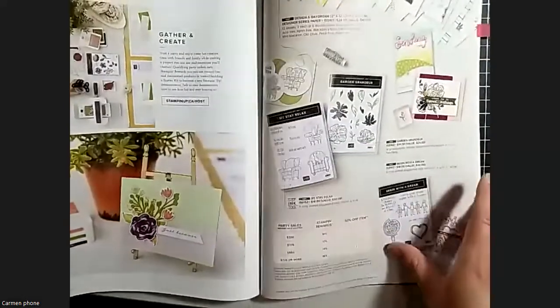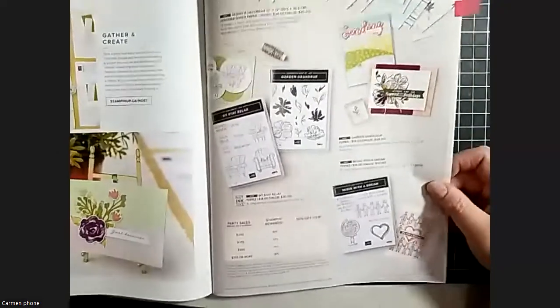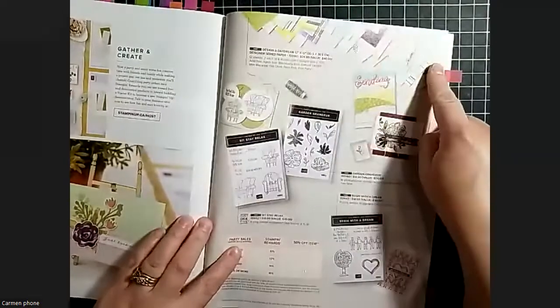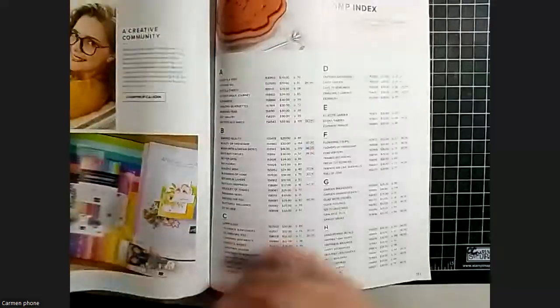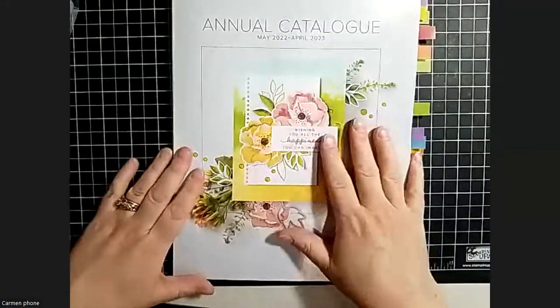Of course we've also got all the host items sprinkled throughout the catalog - the designer series paper at the top, different stamp sets in the back - and it explains what your stamp room awards are at the back of the catalog. And that's it! That's the catalog. Super beautiful with so many great things in it.